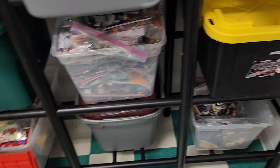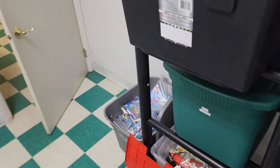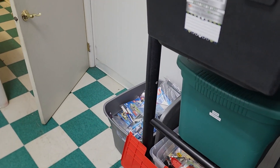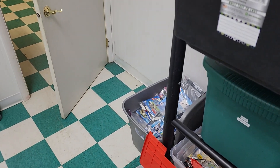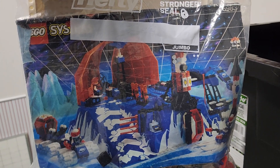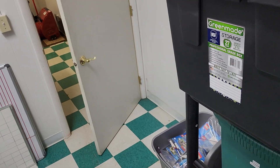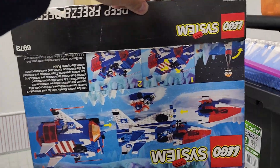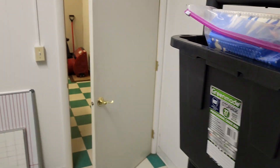Then we have this gem from the 80s. This set even comes with part of the box. You guys need to check it out.